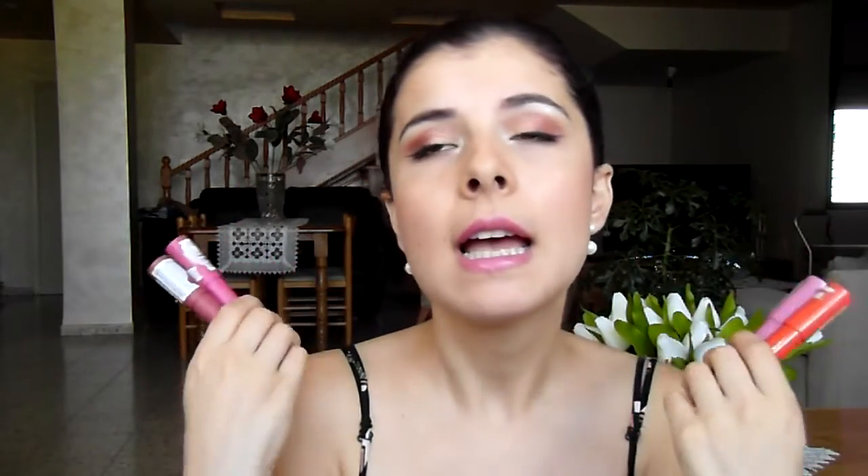I also have the Just Bitten Kissable Balm Stains in Rendezvous and Cherish. These are just amazing — I love the way they feel on the lips, the minty scent and taste, and they're incredible and comfortable. They've never dried out my lips and they always deliver beautifully. I adore them.